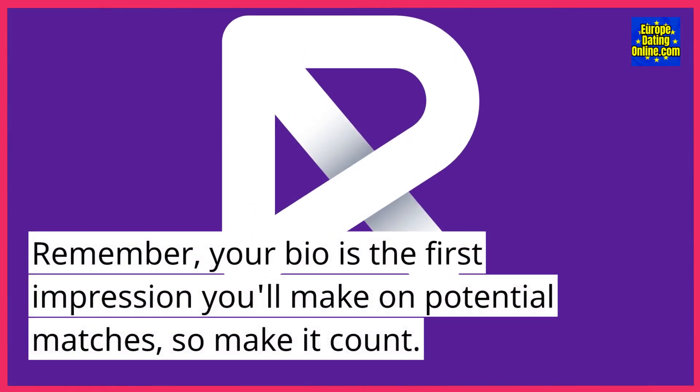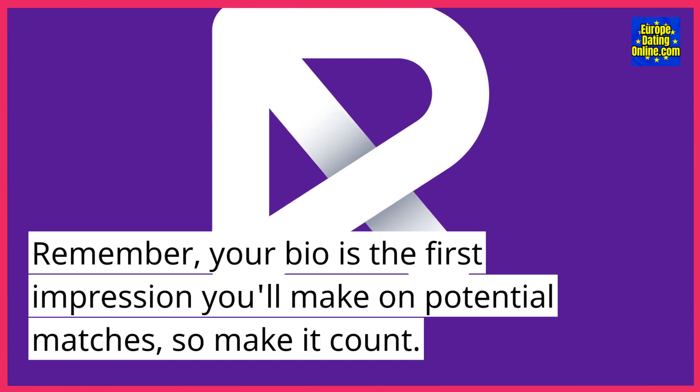Remember, your bio is the first impression you'll make on potential matches, so make it count.